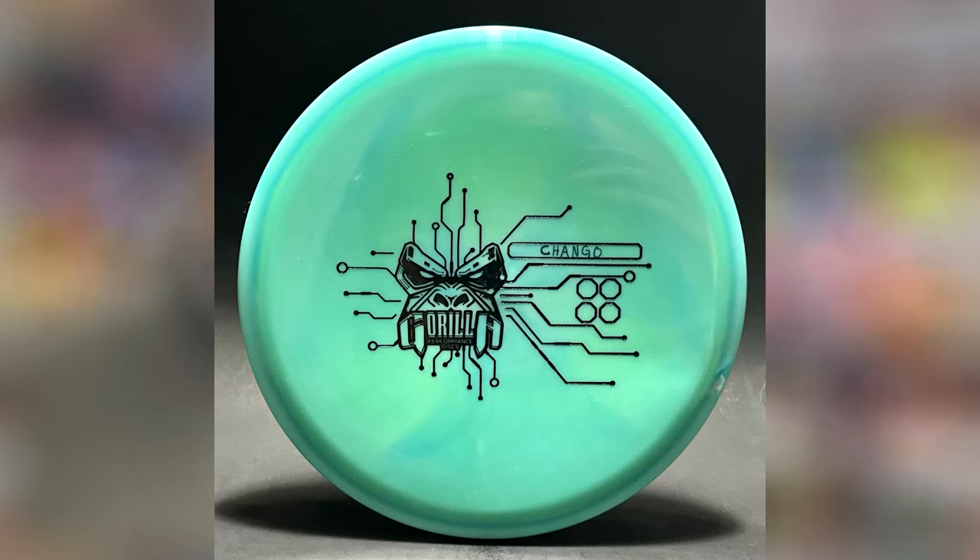This disc appears to be Puddle Talk. It has an absolutely beautiful swirly plastic and a really cool stamp as well.